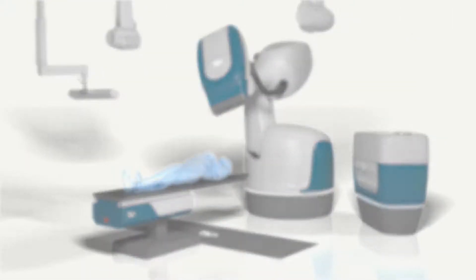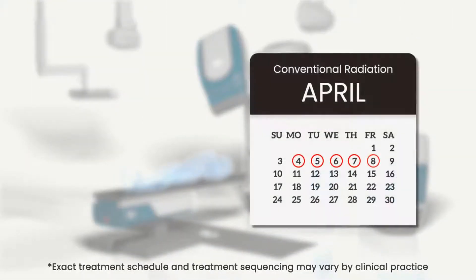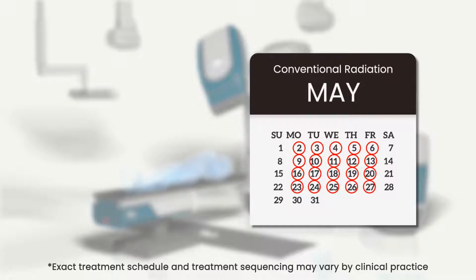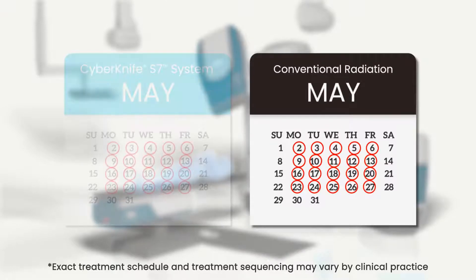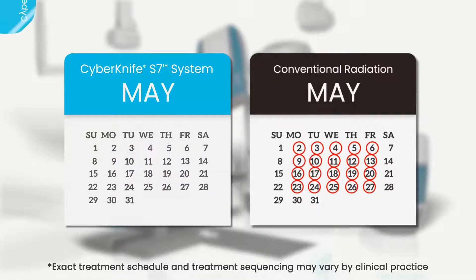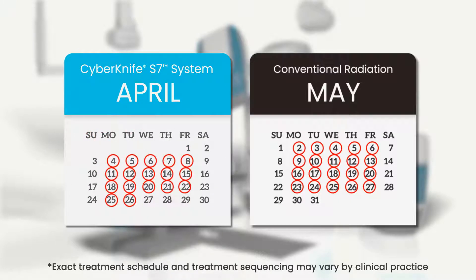Without motion synchronization, conventional fractionation schedules are often necessary, as treatments are spread out over many weeks to give healthy tissue a chance to recover from unwanted radiation. With the CyberKnife S7 system, accelerated fractionation schedules, ultra-hypofractionation, or stereotactic body radiation therapy, which deliver higher treatment doses per fraction, are possible because healthy tissue receives significantly less unwanted radiation.